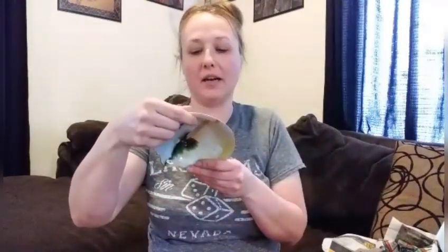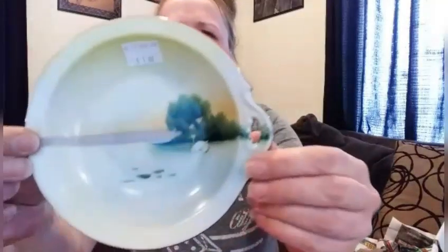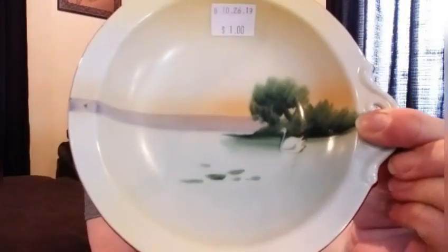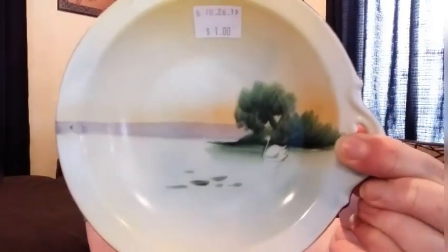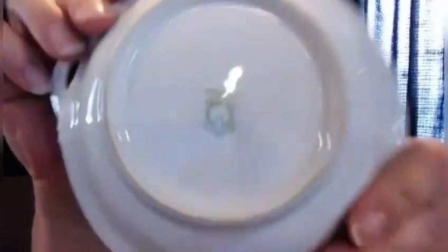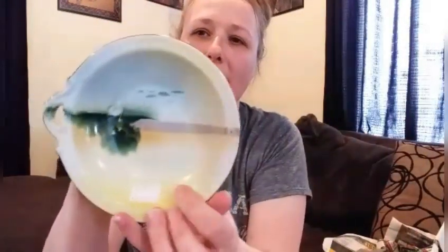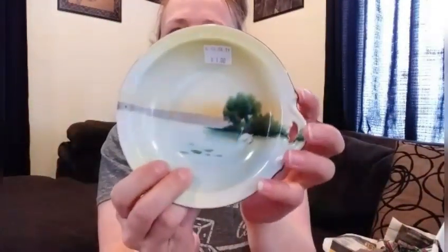The first thing I got was this Noritake hand-painted little dish. I'm not sure what these dishes are called with just this one little handle, but it's so pretty with the swan. Oops, it's upside down — sorry. For a hand-painted Noritake dish, I thought $1 was a really good deal.